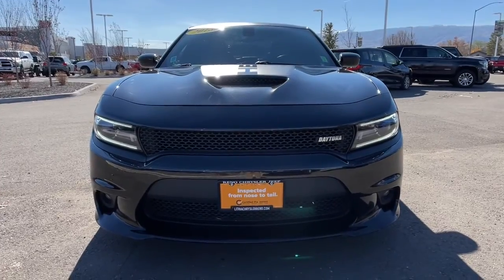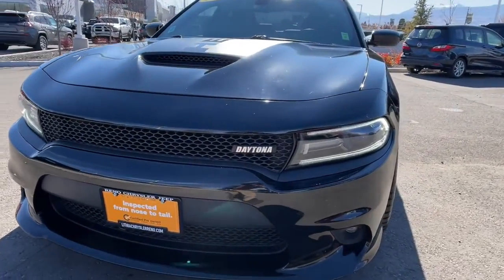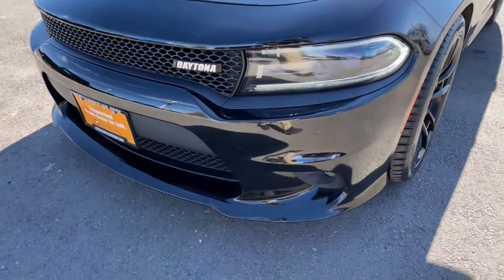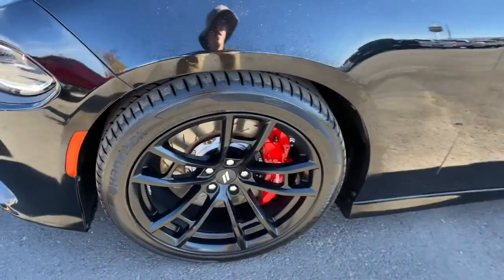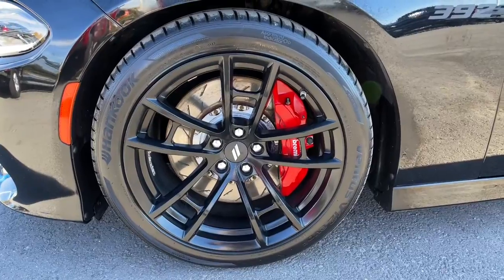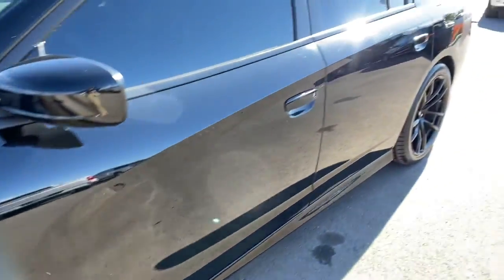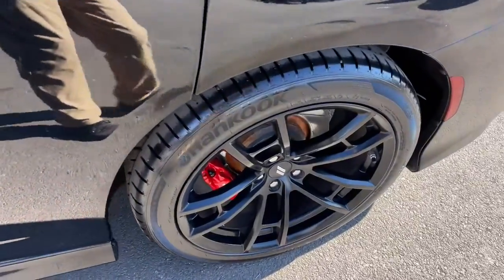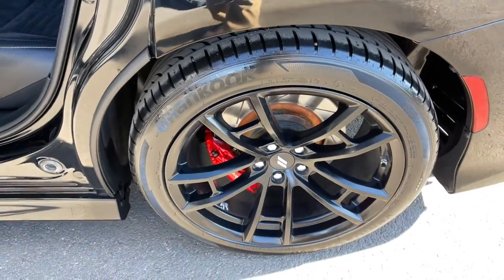Drive the Charger. The Charger. Your Charger.